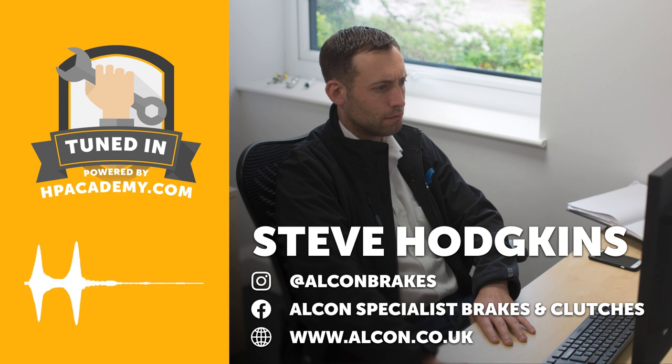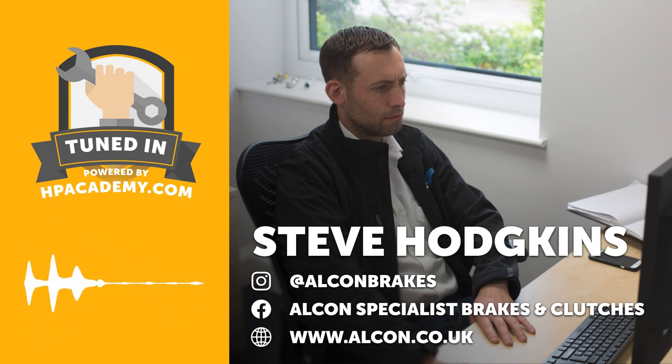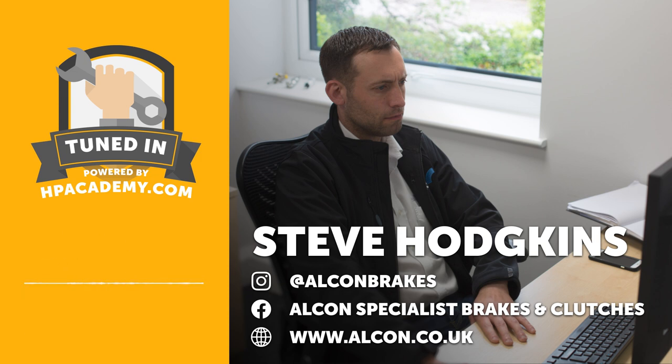This podcast episode is going to be perfect for anyone wanting a better understanding of their braking system: the components involved, the manufacturing techniques, and all of the other little idiosyncrasies — such as how we should best bed the brakes, why a monoblock caliper is better and more expensive than a conventional two-piece caliper construction, and why calipers have differential-sized bores.